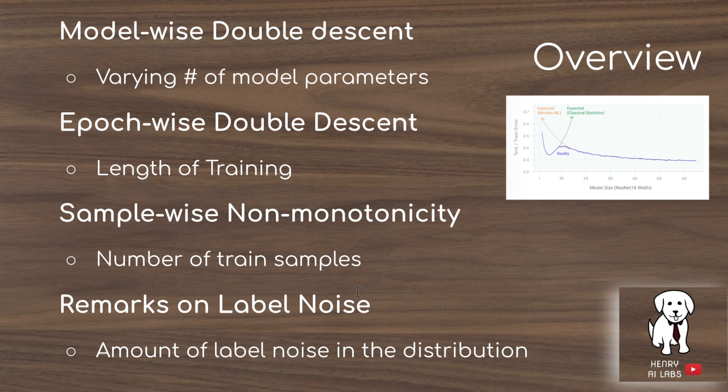Then we look at label noise. They exaggerate the double descent by corrupting labels — with some random probability, they flip the label on certain images or samples in the Transformer task — to see how models handle noise and how it impacts their ability to generalize and the double descent phenomenon.